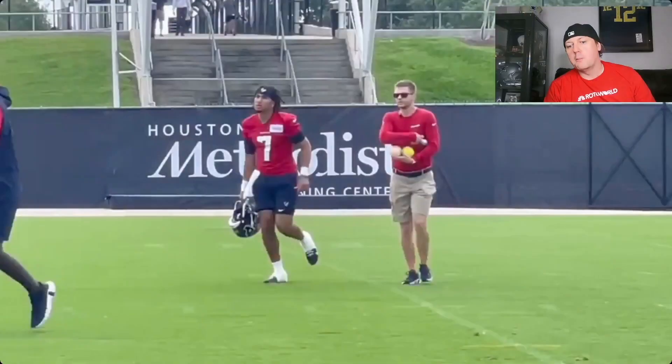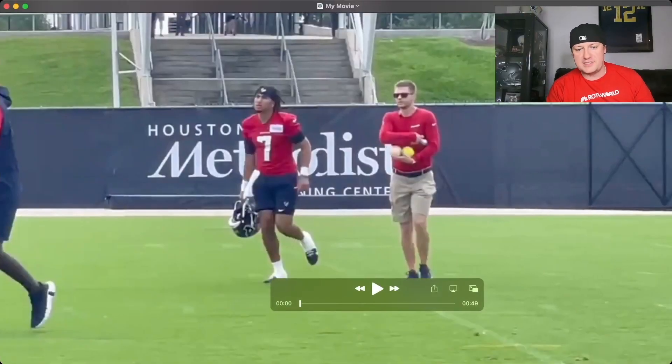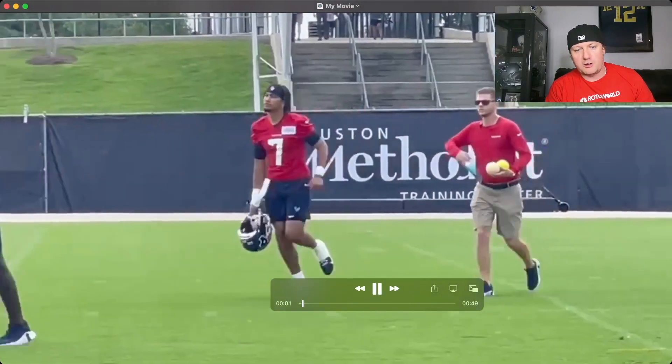Rookie camps are hot and heavy right now, we got a lot of them going on. I've got some clips of CJ Stroud — about a minute worth of clips of him tossing the ball in camp doing some drills. Before we dig in, make sure you smash that subscribe button. I want to have all kinds of clips from rookie camps, training camps, mini camps, all off-season long, plus a bunch of videos with fantasy football analysis. Let's dig in and look at CJ Stroud.